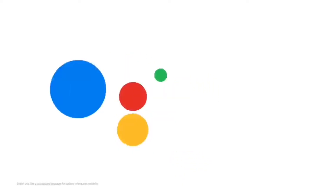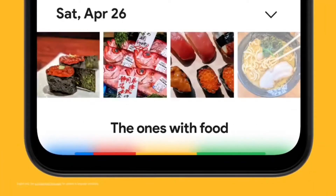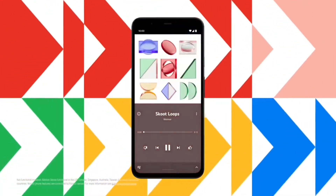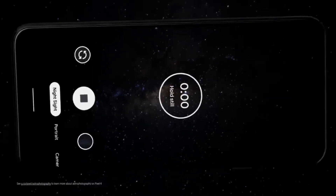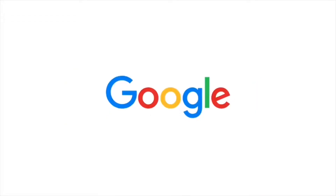Alphabet is an American multinational conglomerate headquartered in California. It was created through a restructuring of Google in 2015 and became the parent company of Google and several former Google subsidiaries. Alphabet leverages its search, web browsing and mobile operating systems to make money through the sale of advertising, apps, subscriptions, hardware, licensing and service fees. Advertising generates the majority of revenue, with Google Cloud also growing very fast.